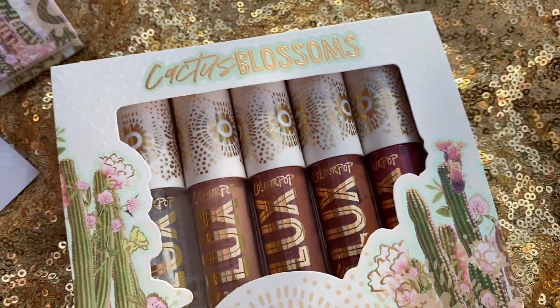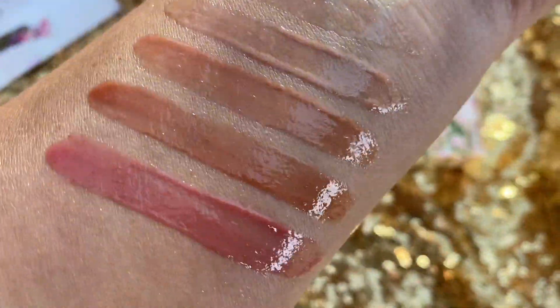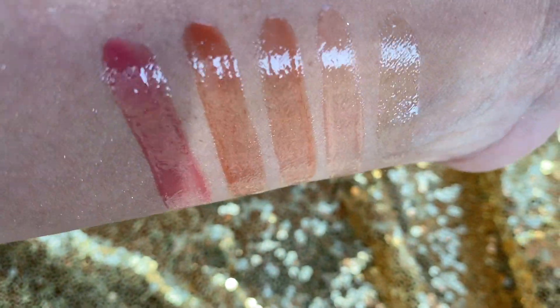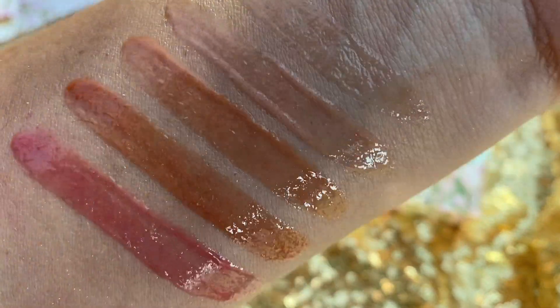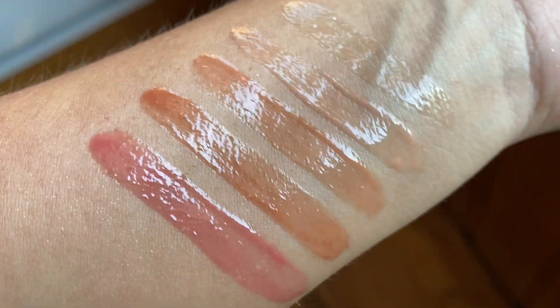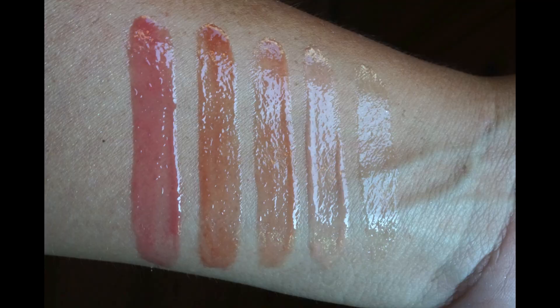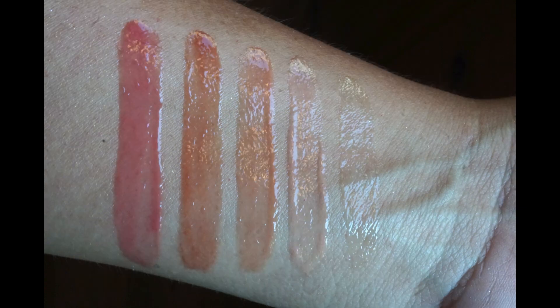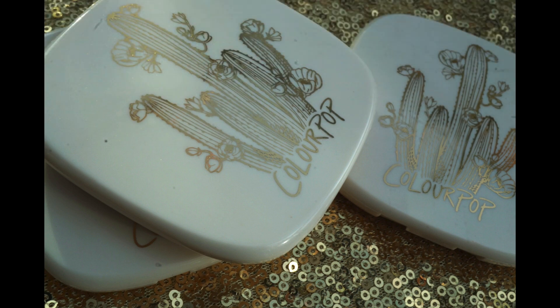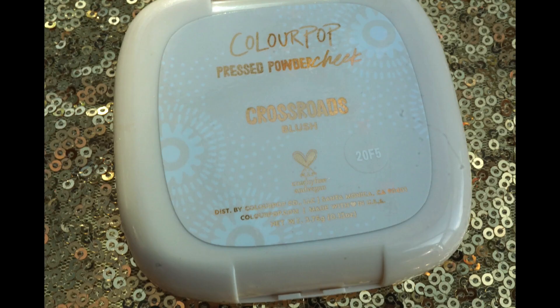Another brand new product are the luxe lip oils — pretty cool, I like them, but they don't give you a lot of tint. The lip oils feel amazing on your lips but they're not going to give you a lot of tint, which is the only reason they were not my favorite. I was expecting some sort of lip tint or stain, but it was more like wearing a chapstick — a really comfortable feeling, and my lips felt luscious and nice.